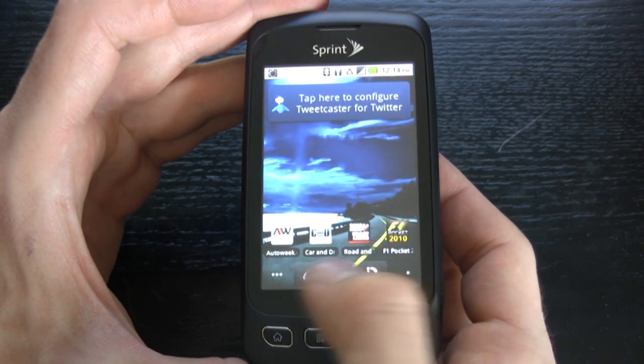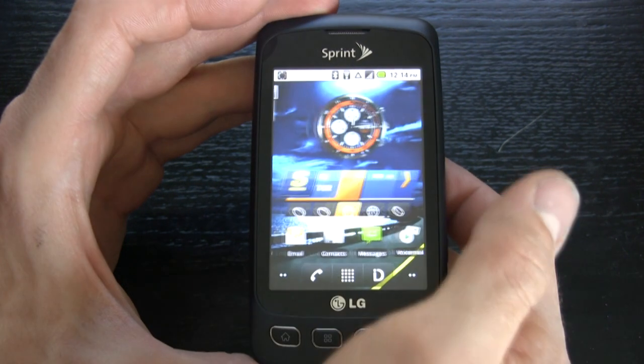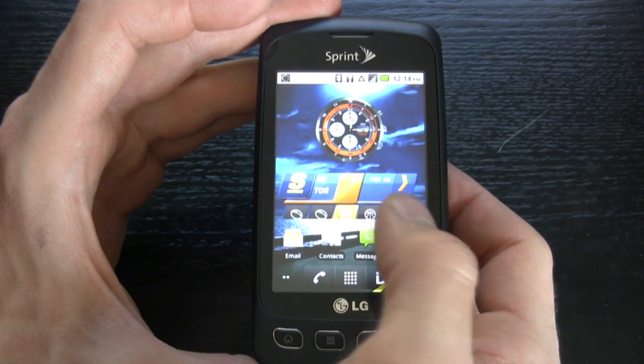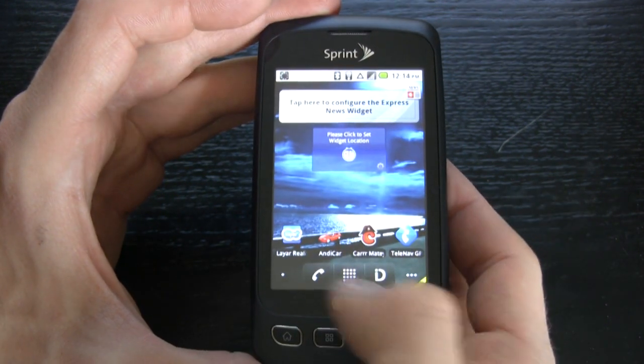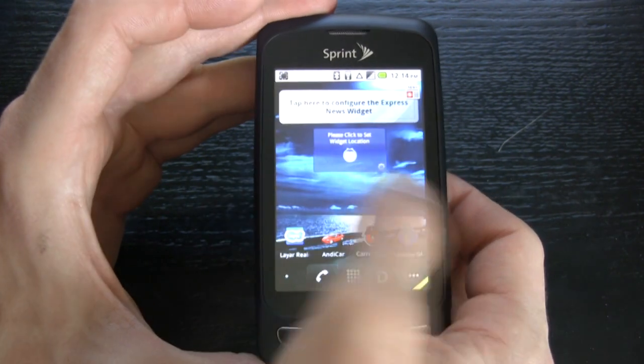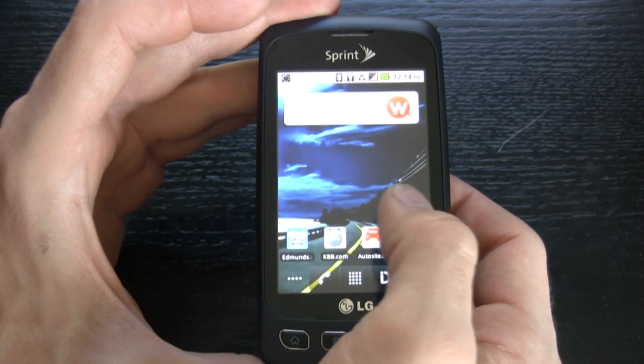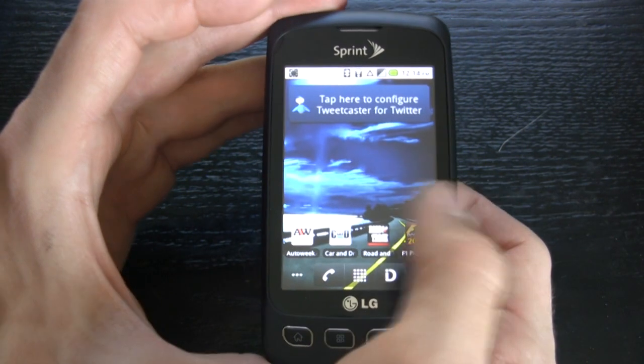We are in the auto enthusiast ID. You can see we have AutoWeek.com, Car and Driver, Road and Track. We have sports updates and also Andy Car, Car Matey. This is a pre-selected ID by Sprint based on what it thinks the car enthusiast will enjoy.